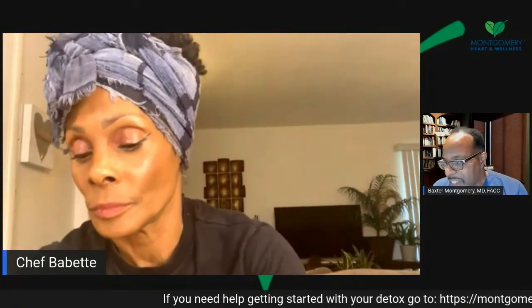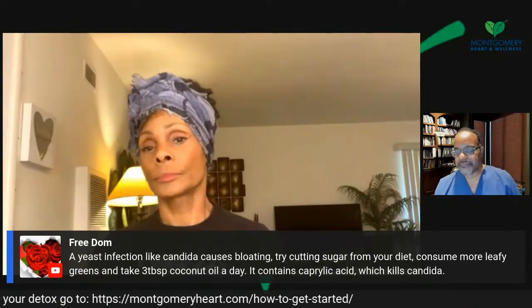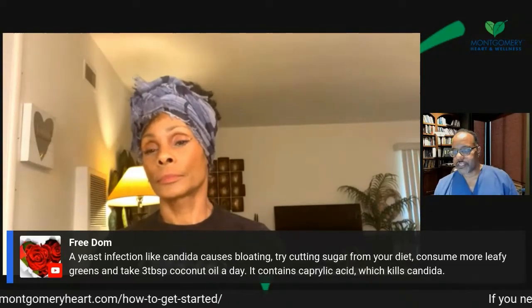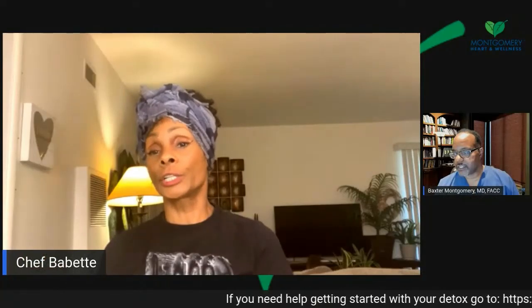I don't understand why we whine so much about eating death when we want to continue to live. Life begets life — death begets death. Someone is asking about a yeast infection like Candida — cutting your sugar from your diet and consuming more leafy greens is helpful. Sugar needs to go from everybody's diet: refined sugar, high fructose corn syrup, all that kind of stuff. We use agave, but the effects of agave compared to refined sugar and high fructose corn syrup is like night and day.